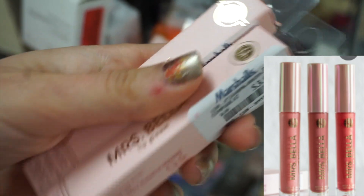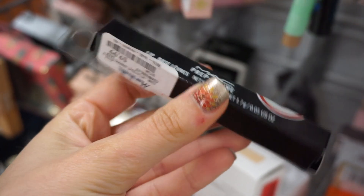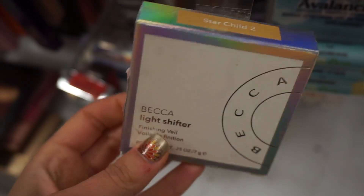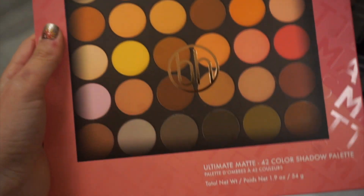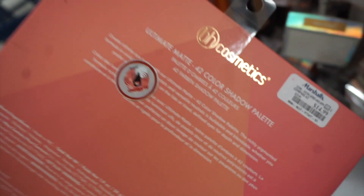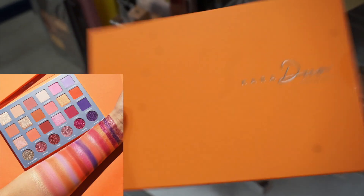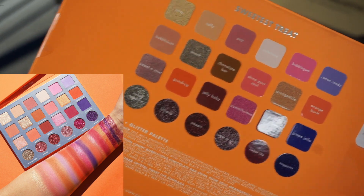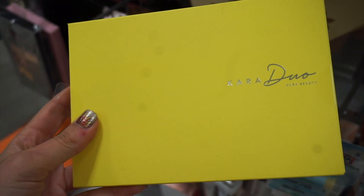I found these last week — the BH and Mrs. Bella Lip Gleams. These are lip glosses, three shades in total, for $3.99. I also found the MAC Prep and Prime Lip Base. The Becca Light Shifter is now on clearance for $10 — this is a finishing powder. And the BH Cosmetics Ultimate Matte 42 Color Eyeshadow Palette was only $14.99. I hadn't seen this Cara palette before — it was really pretty, called Sweetest Treat, only $8.99.